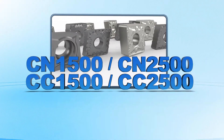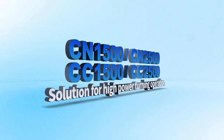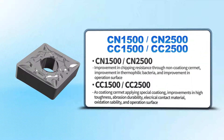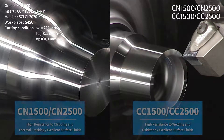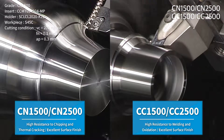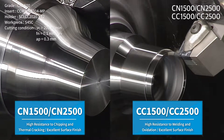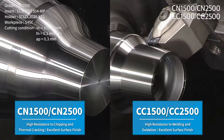Corloy's representative Cermet Series: CN1500, CN2500, CC1500, and CC2500 Series. Non-coated inserts CN1500 and CN2500, and coated inserts CC1500 and CC2500, have improved the lifetime and performance in a variety of machining conditions and workpieces.